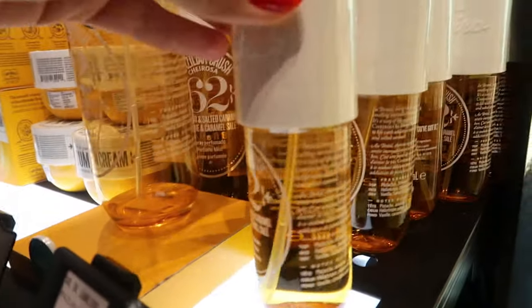This is a new toner they have as well and it looks really nice.